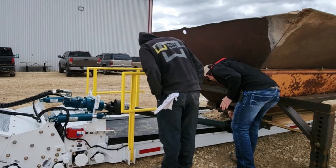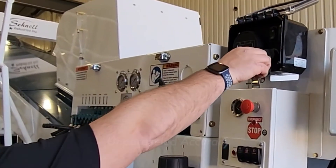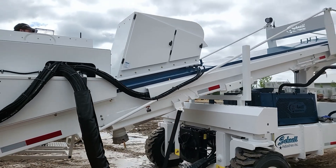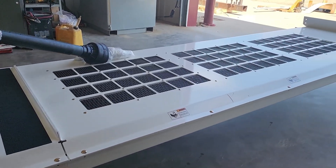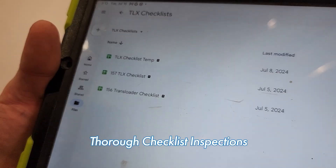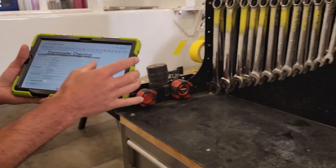The TLX 36R rock loader undergoes a comprehensive series of material tests to ensure unparalleled accuracy and reliability before it leaves the yard. This meticulous process includes precise belt speed adjustments, extensive material testing, and thorough checklist inspections to guarantee that every component is functioning flawlessly.